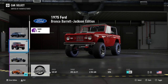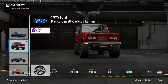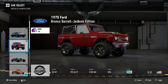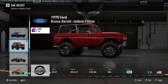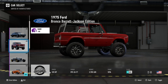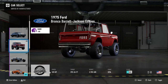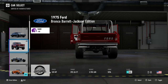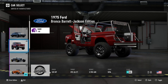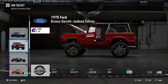Next up we'll take a look at the 1975 Ford Bronco Barrett Jackson edition. 320 horsepower, 395 foot pound torque, 3,705 pounds weight, D class 345PI, front engine all wheel drive. This is a Bronco which looks like it's ready for off-roading. Of course we already have a Bronco in the game where we can make it look pretty darn similar to this, save for the slightly nicer looking suspension bits in the back. It is a kind of cool car on its own though — I do quite like the Ford Bronco and this off-roady version looks kind of neat.